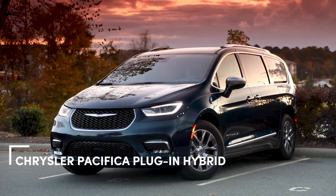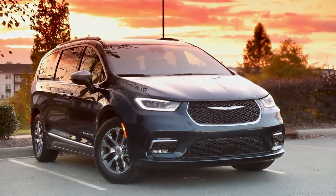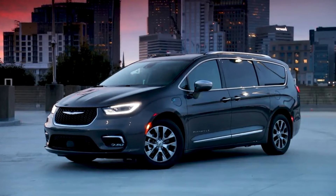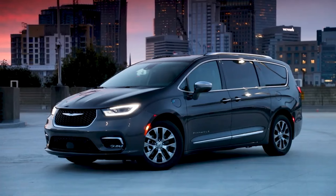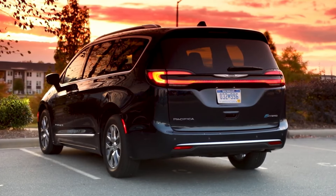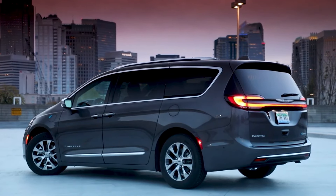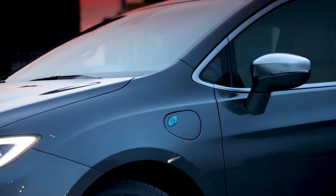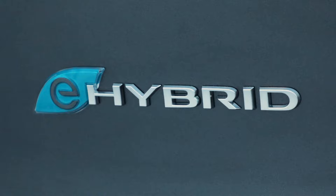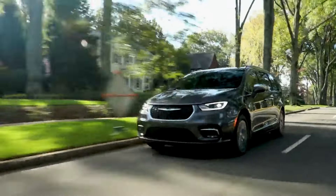Lastly, let's take a look at the best plug-in hybrid minivan, the Chrysler Pacifica plug-in hybrid. Just like the Prius Prime in the sedan category, the Pacifica stands alone in the PHEV minivan segment, and it truly shines. With 32 miles of electric range, it's perfect for most commuting and around-town driving, while also being a road trip champion with a total range of up to 520 miles. When charged, it boasts an impressive 82 miles per gallon equivalent, and even when the battery is depleted, it still delivers a solid 30 miles per gallon. Inside, the Pacifica offers a comfortable space for up to seven passengers, packed with family-friendly features including an optional rear seat entertainment system. While you won't get all-wheel drive or the stow-and-go second-row seats in the hybrid version, the numerous benefits make it a worthwhile trade-off for anyone looking for an efficient and versatile minivan.